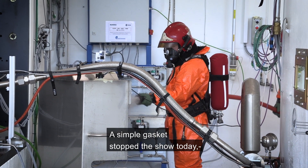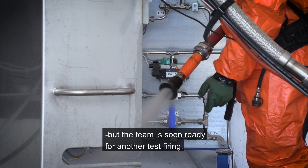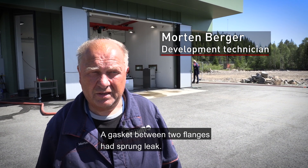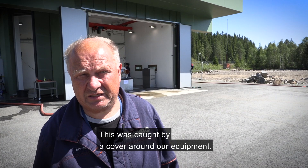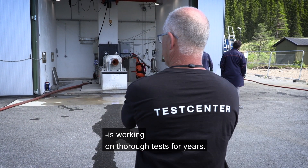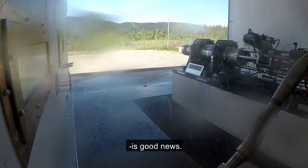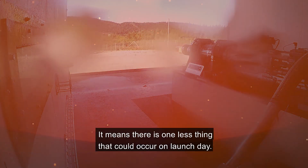A simple gasket stopped the show today, but the team is soon ready for another test firing. There was a packing between two flanges that gave way, and it spilled out the H2O2 at about 70 bars. It was a trap we had around the system. But this is also why the team has been working on thorough tests for years. In a way, every malfunction discovered and eliminated here is good news — it means there is one less thing that could occur on launch day.